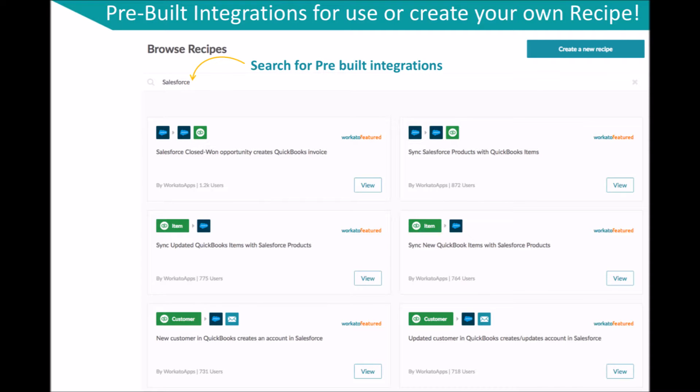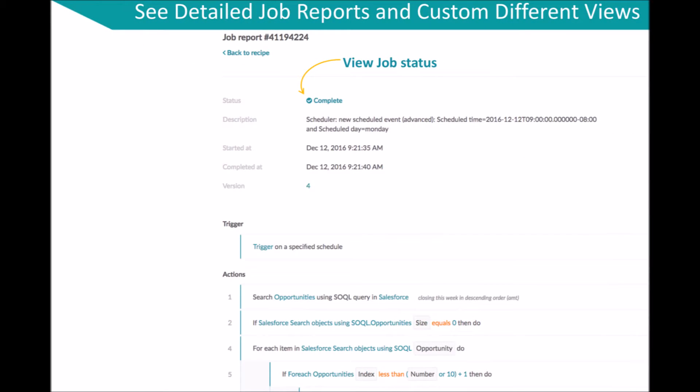Workato also enables you to look at detailed job reports to see how your integrations perform, and it allows you to customize your job reports.